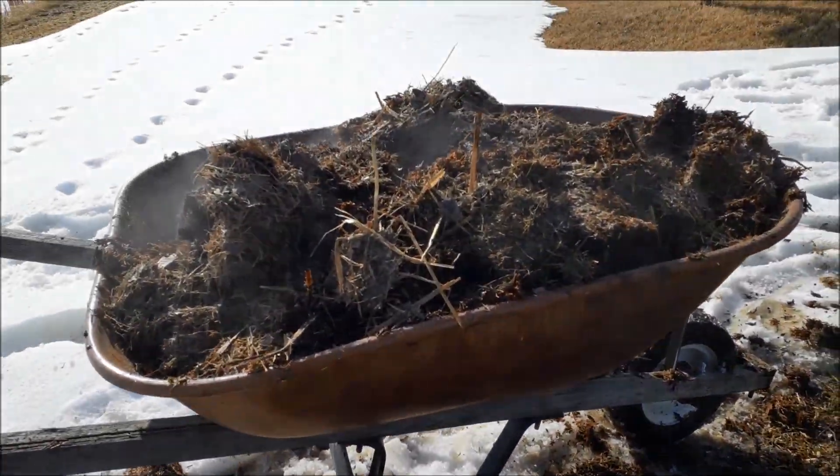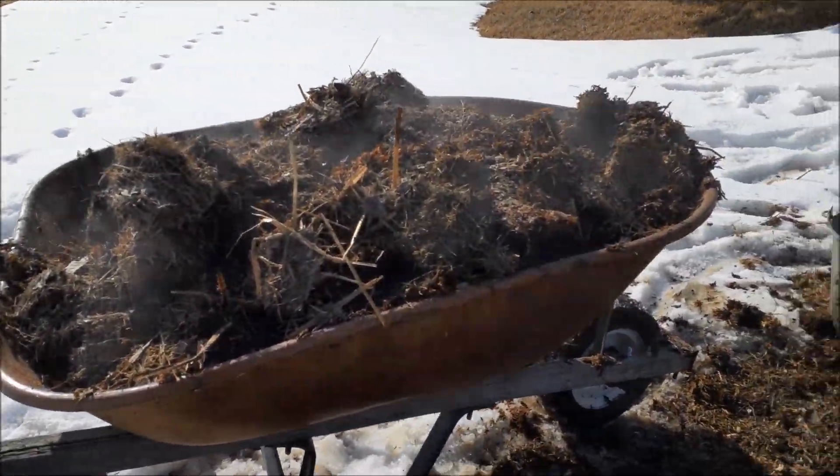I'll shovel another layer on — kind of a lasagna effect. As we're getting into the core of the pile, we're getting some good steamy compost. It's not completely composted yet, but that's okay because it gives the worms something to work with.